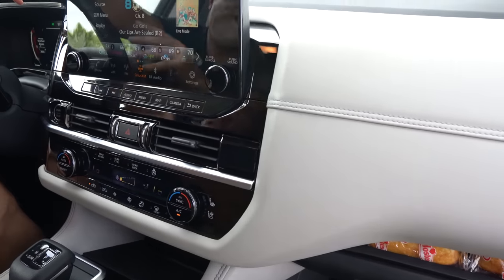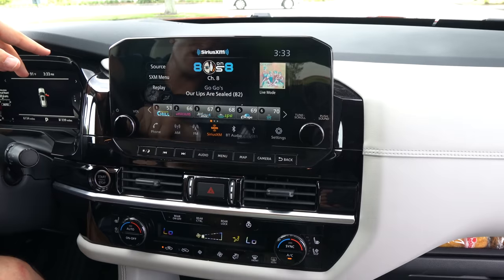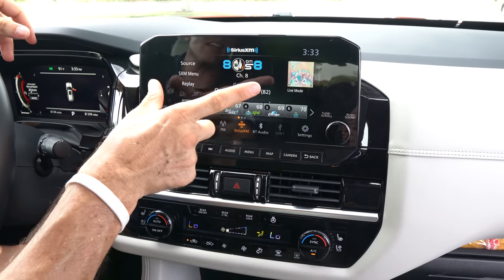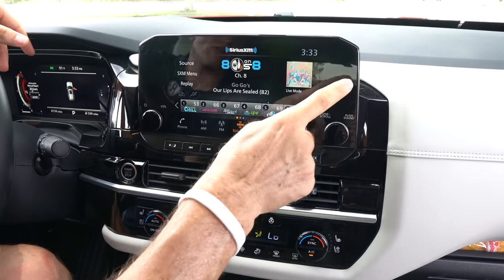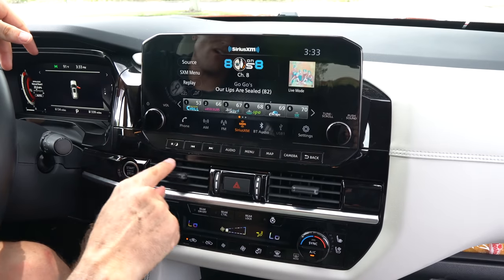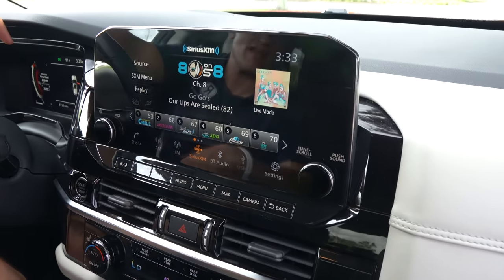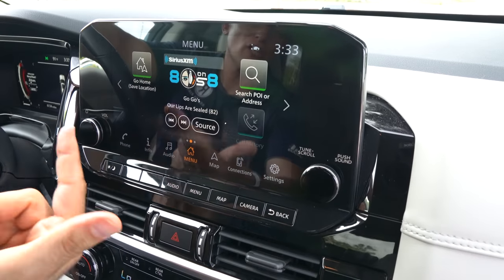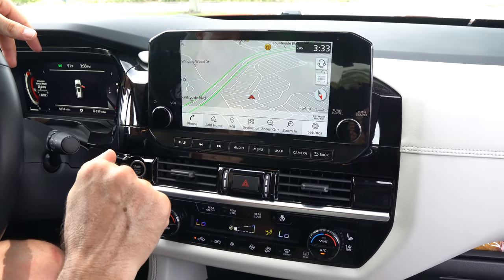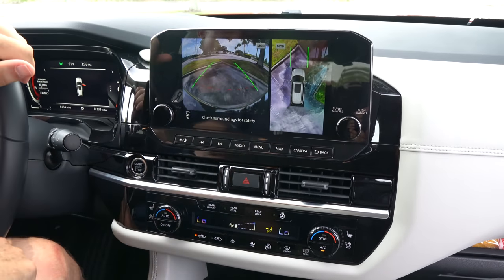Getting to the infotainment — this is all new for 2022. It's a 9-inch infotainment screen, which is smaller than the Telluride system, but it does have wireless Apple CarPlay and wireless Android Auto. They could have made the screen larger — there's a bit of dead gloss black on both sides — but it is a nice clean setup. It is a little gloss-black-heavy all around, but just hit menu and navigation is super simple. You can bring up the map nice and clear, or bring up the 360-degree camera with trajectory lines. Looking good.